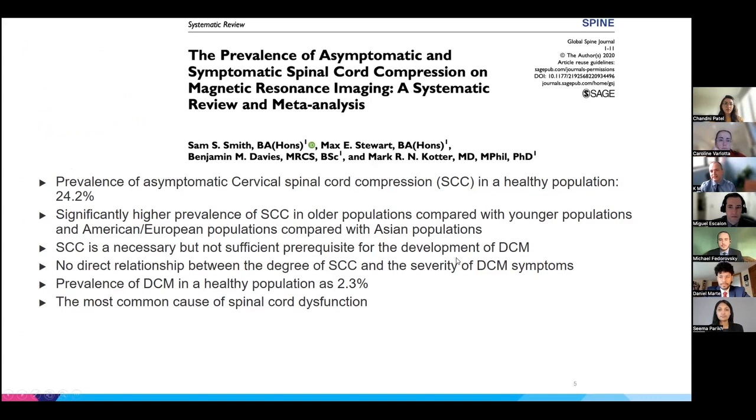Someone might consider this a neurosurgical dilemma that doesn't apply to rehabilitation or general medicine. However, a recent study shows that the prevalence of asymptomatic cervical spinal cord compression can be as high as 24%. These MRI findings may be much more common in the general population, and as MRI availability increases, we may be seeing more incidental findings. It is therefore important to be familiar with spinal cord compression and cervical myelopathy.